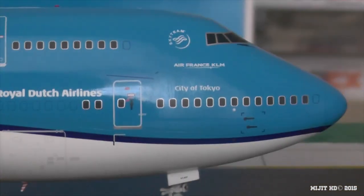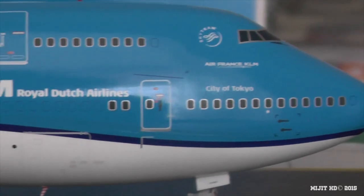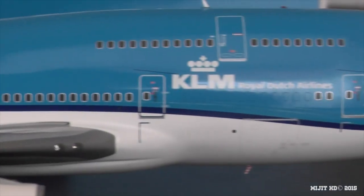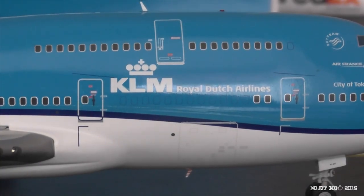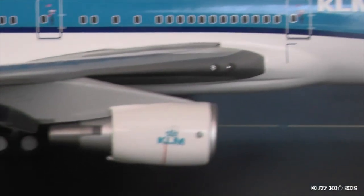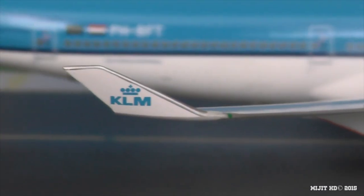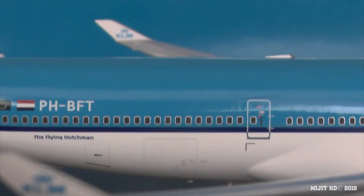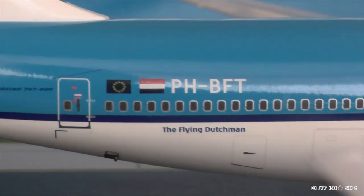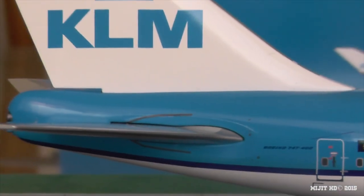On the starboard side, starting again at the cockpit: Air France KLM, city of Tokyo, SkyTeam logo, KLM titles, and landing lights. There's also a cargo container door which is a bit difficult to spot right there. The CF6 engines again, the KLM logo on the winglet with the green navigation light. Back on the fuselage: rear cargo container door, next to it the combi door, registration, the two flags, Flying Dutchman, and the logo.